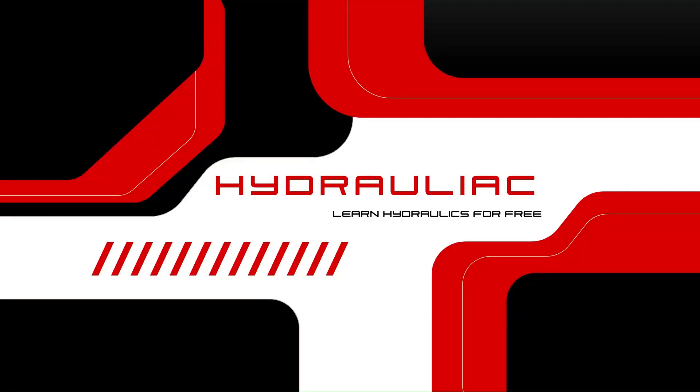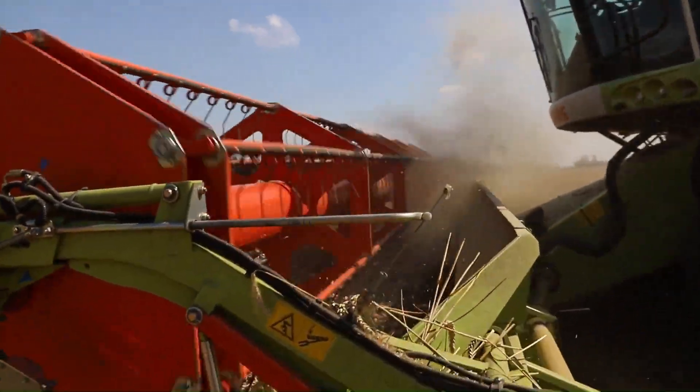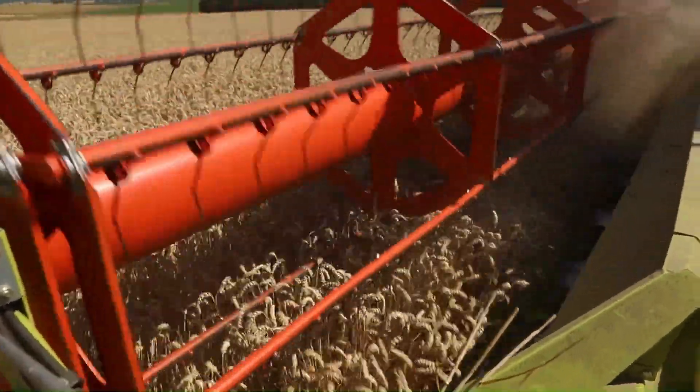Hello there, Hydroliac here. This is the intro to the Troubleshooting Hydraulic Systems series. In this series, I will go over the basics of troubleshooting hydraulics in general, all the way into some specific examples for complex systems.